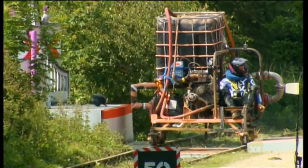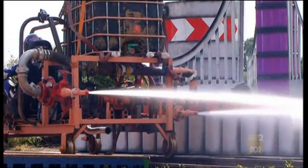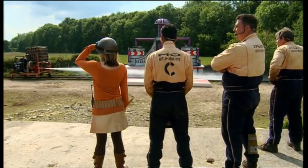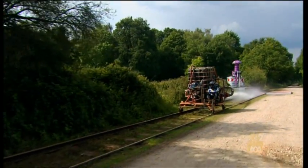OK, Brum Brums, ready? Steady! Go on, Deb! That's brilliant!